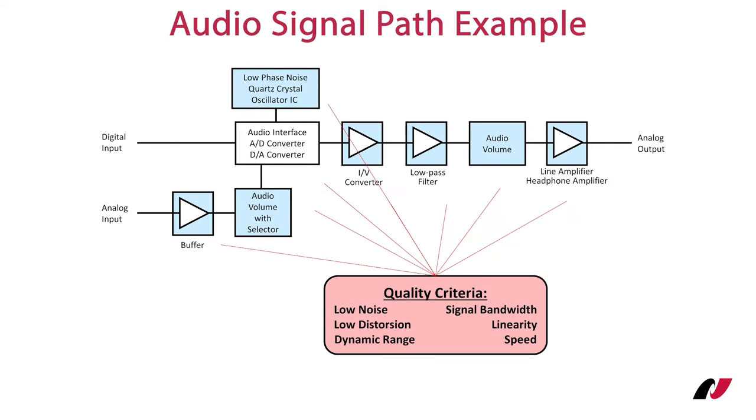Take this audio amplifier as an example. All stages must ensure that they don't add noise or distortion, while at the same time offering high linearity and a wide dynamic range. Nishimbo Micro Devices offers all required analog components such as buffer, audio input selector, amplifier, and audio volume ICs. All these products belong to our Muses highest quality audio product lineup.